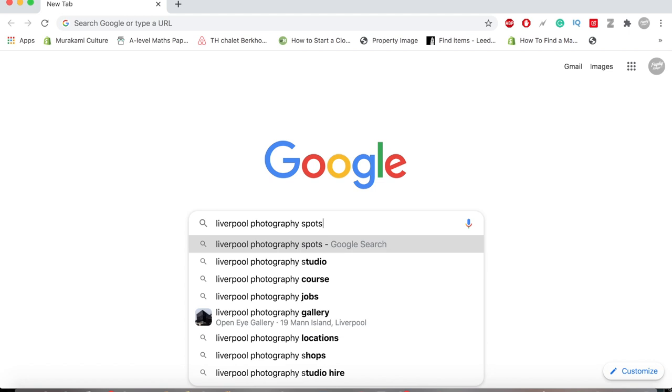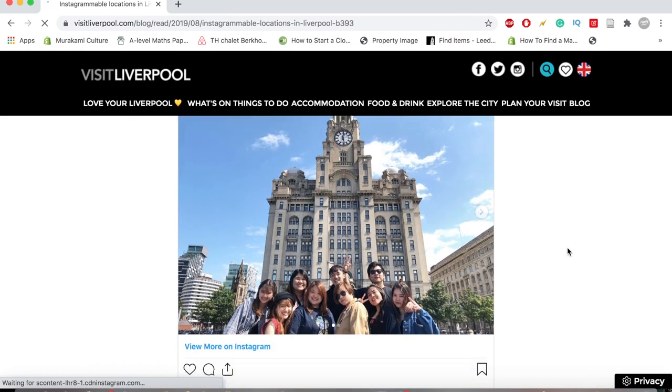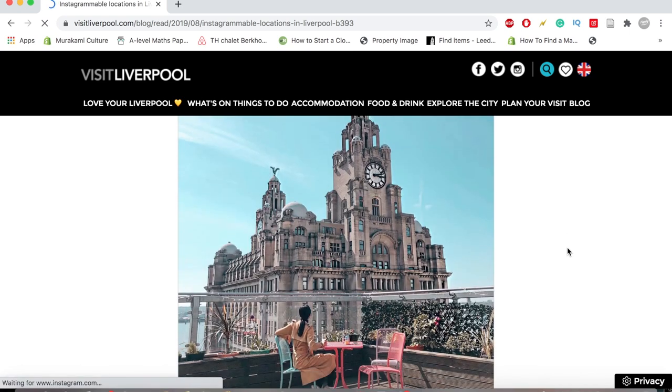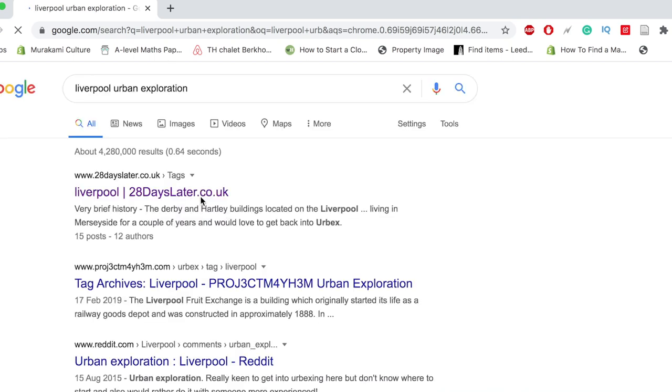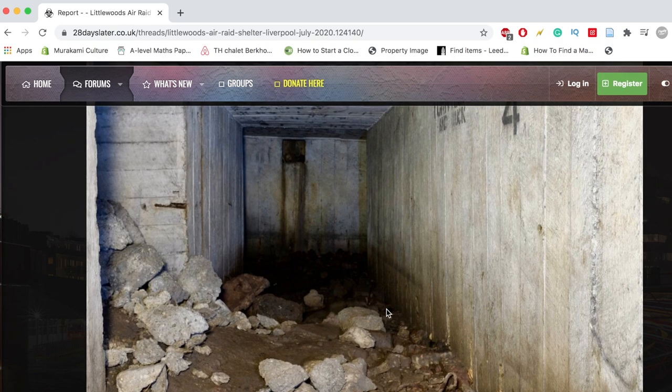Moving on to tip number two — this one is nice and simple. Go on to Google and type in, for example, 'Liverpool best photography locations.' This will show you some unique spots from a photographer's instinct. It's quite touristy — you'll hit the main spots — but you're guaranteed those photos will do well because people love these backgrounds. However, for something more unique, type in 'Liverpool urban exploration' or 'abandoned buildings.' You can find some abandoned spots with a really cool aesthetic, though some of these spots can be illegal to enter, so be cautious.